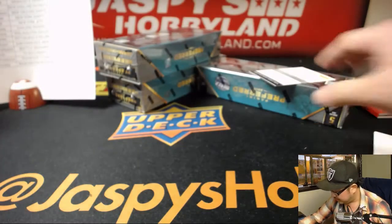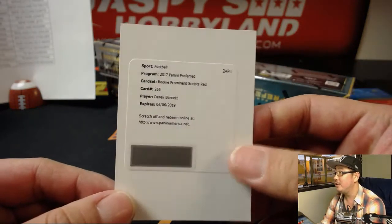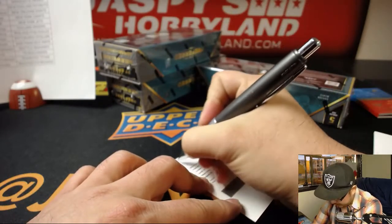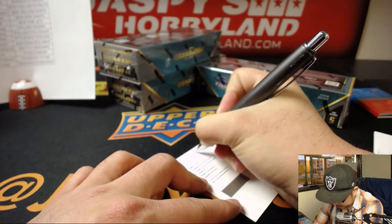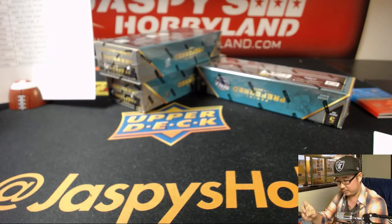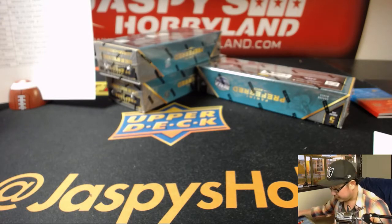The redemption is going to be another Derek Barnett for the Eagles — so it's another one for William. Sign your cards, Derek.